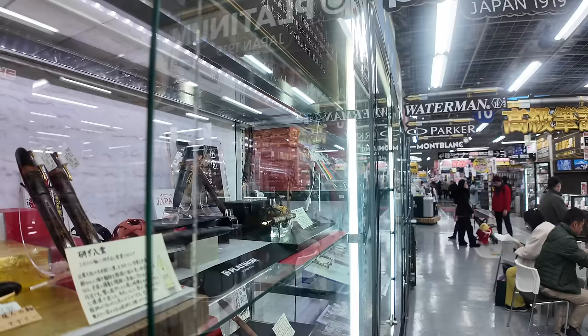Yodobashi's selection is not just limited to technology. They also have a lot of stationery stuff like pens, paper, and notebooks. The second floor is honestly kind of random but really cool — you've got paper shredders, reading glasses, and so much more. Let's go upstairs to floor three.